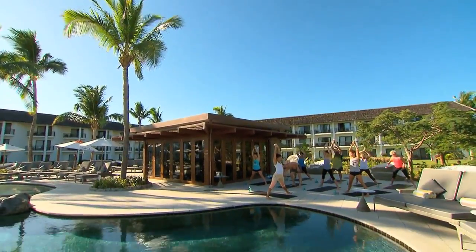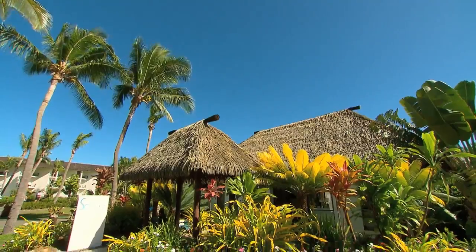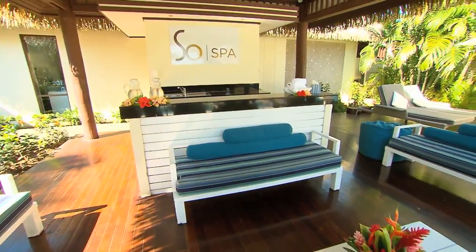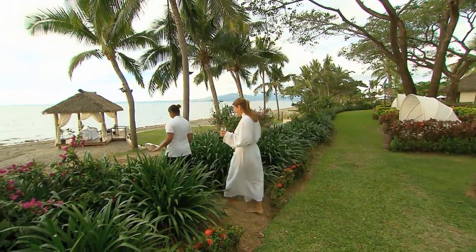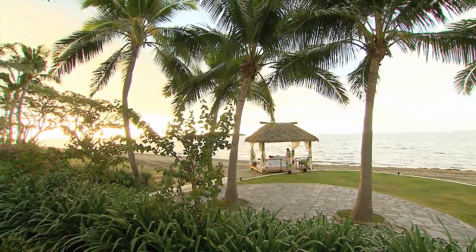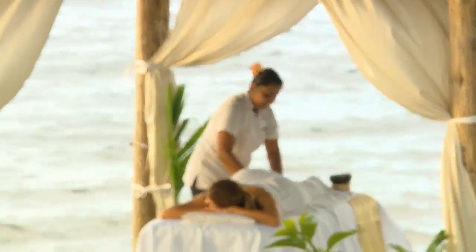An early morning group yoga class is a fun way to start the day, plus they'll even organise a personal trainer for you. From there, a must-visit is the very elegant SoSpa. This consists of nine private bures just metres from the ocean. SoSpa offers a range of treatments designed to relax and rejuvenate the mind, body and soul for couples and singles alike, and one bonus is that they also use the region's famous Pure Fiji products.